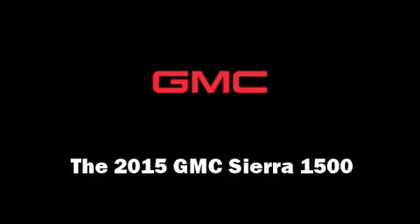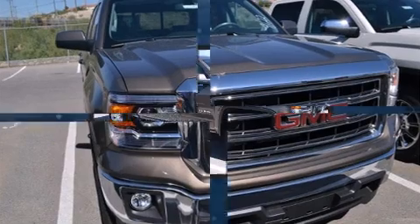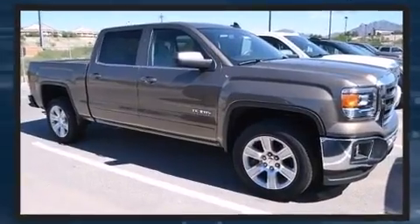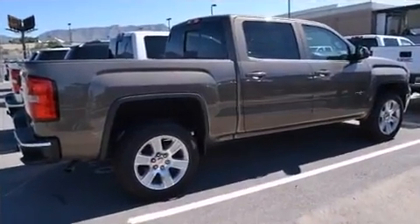Discerning drivers will appreciate the 2015 GMC Sierra 1500. Smooth gear shifts are achieved thanks to the powerful eight-cylinder engine, and for added security, dynamic stability control supplements the drivetrain.